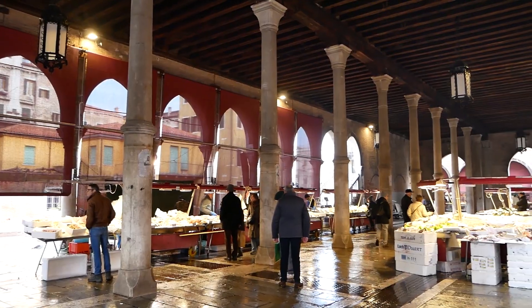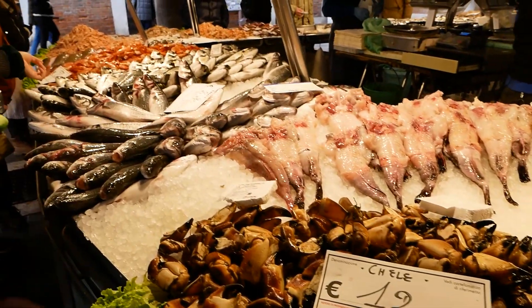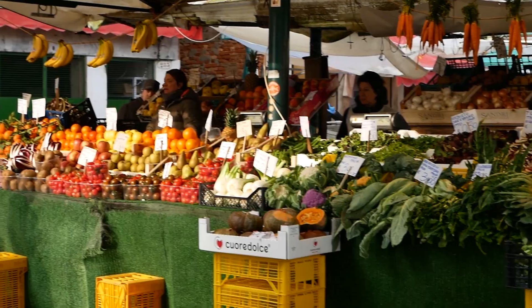We stumbled upon the Rialto Market. We arrived a bit late so it's not as busy as it should be, but they've got a nice fish market here. The fish look beautiful, the fresh produce looks beautiful. It's definitely a really nice spot to check out when you're here in Venice.